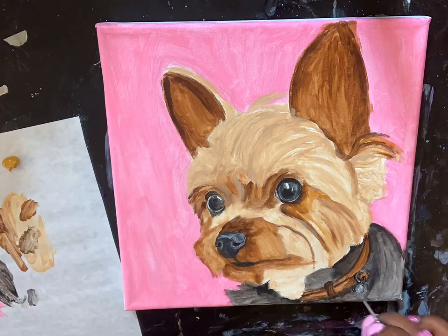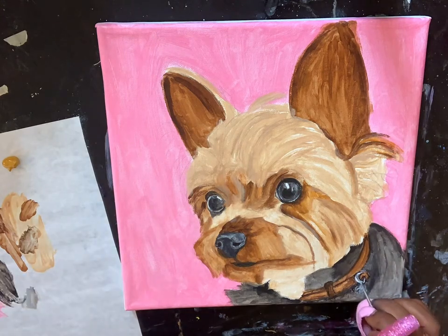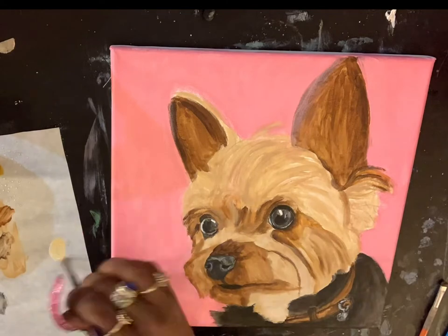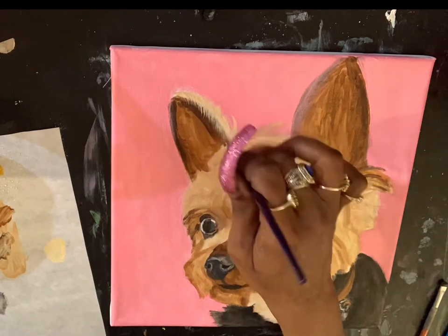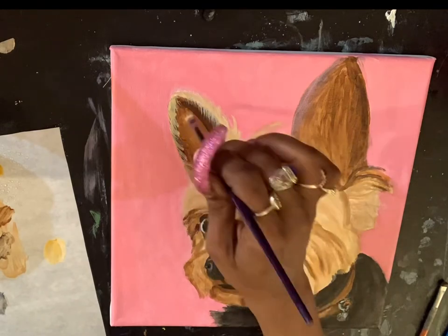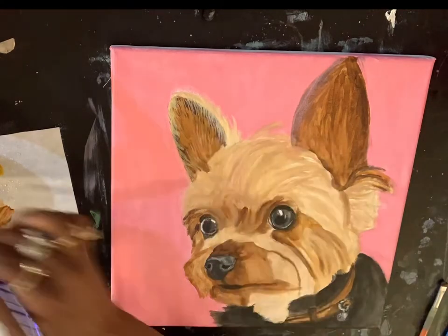Number two is art prints. Selling prints of your artwork is a great way to get your art in the homes of clients who like your artwork but can't or aren't interested in investing hundreds or thousands of dollars. It still gets your art out there, gets it seen, and gets a collector base started. So that's a really good way to get your art out there and make some money.